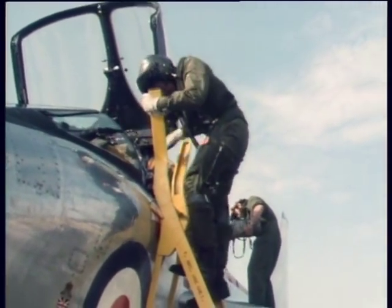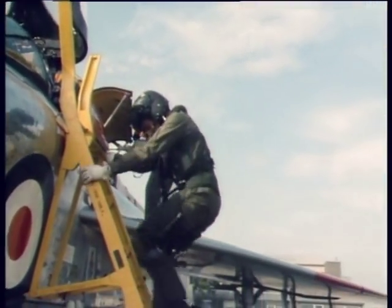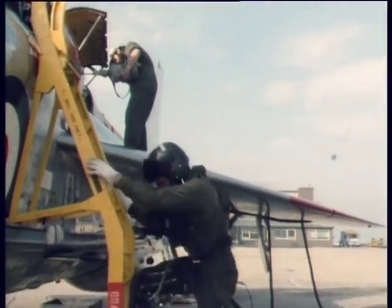Although the Lightning is a difficult aircraft to maintain, being non-standard, they hope to keep this one airworthy for some years yet.